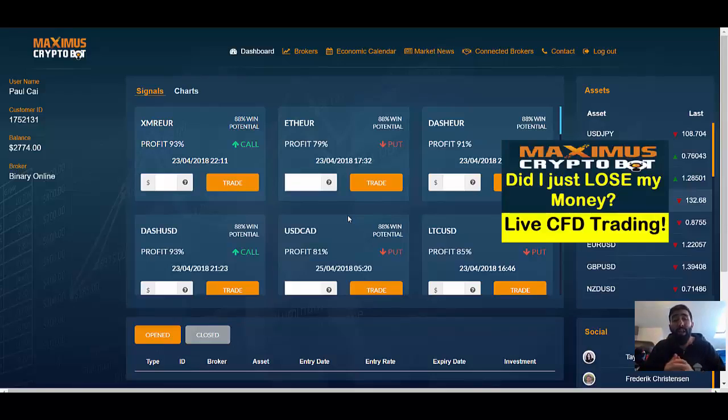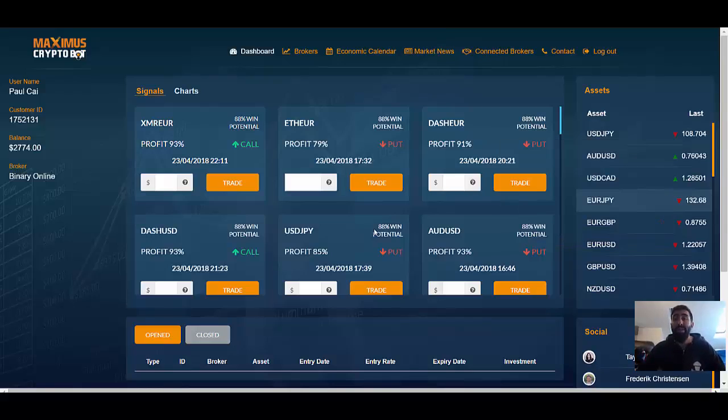Earlier this morning I actually posted a video in regards to a live trading session with Maximus Cryptobot in connection with a Forex CFD broker called Trader Online. This is a very important video that I encourage you to watch. You get to see the software live in action, you get to see the results at the very end, and you get to see how easy it is to use this application. I will leave the link to that video down below in our video description.